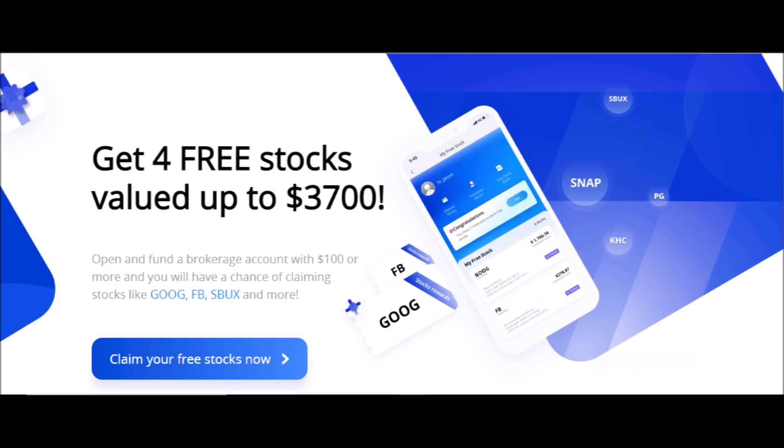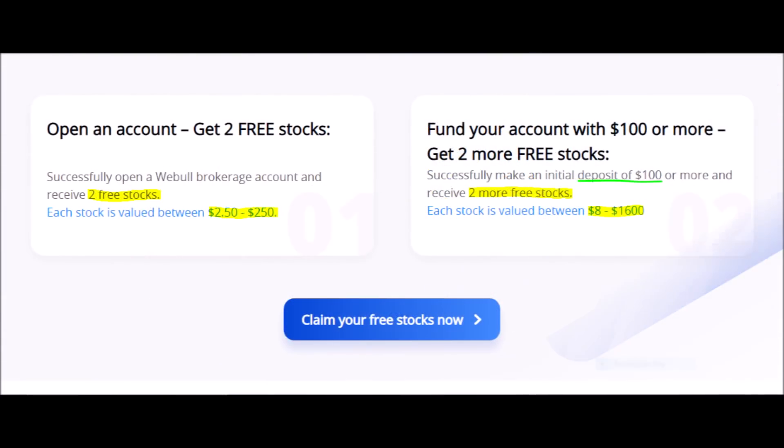Webull is a brokerage where you can buy and sell stocks, options, and cryptocurrencies easily. Right now, if you make an account with Webull, they will give you two free stocks each worth anywhere from $2 to $250. And if you invest $100 or more on your first deposit, you will get two more free stocks each valued from $8 to $1,600.